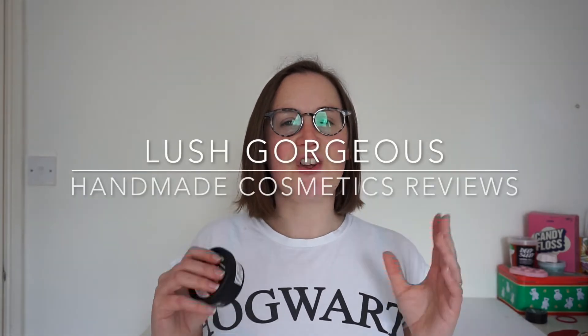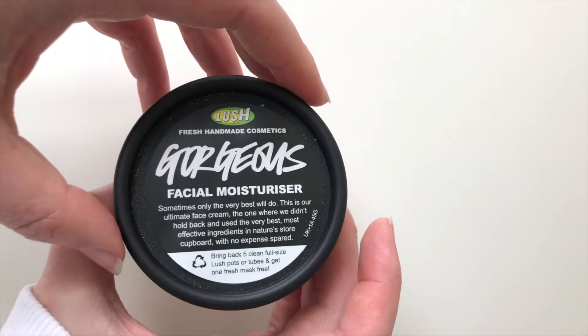Hello everyone, welcome back to another edition of Handmade Cosmetics Reviews. It's great to see you all today and thank you ever so much for joining me. So I've got Gorgeous — this is a facial moisturiser and you can pick it up at Lush at the moment.